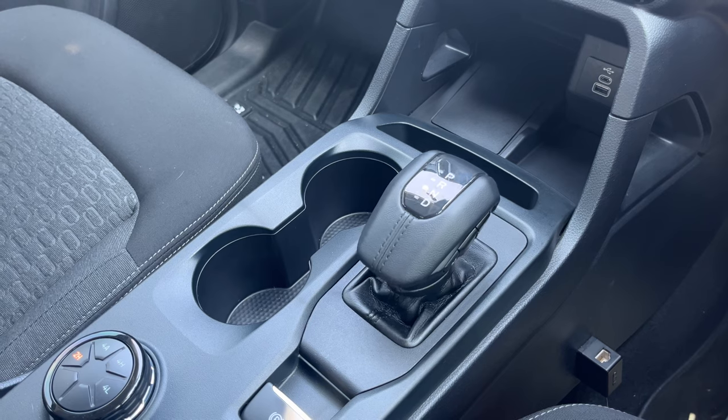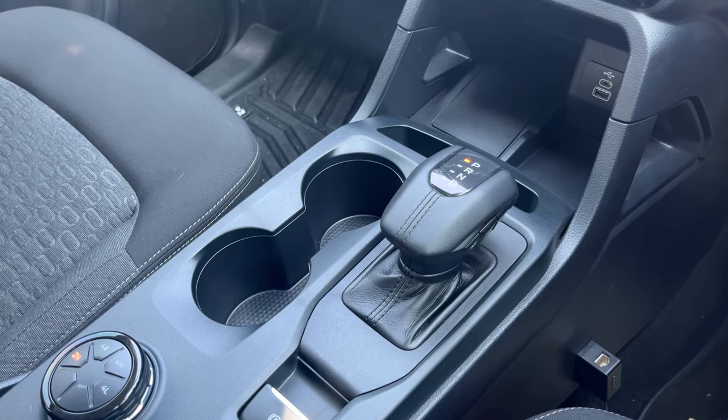If you own the V6, there's a bit of a party trick where you can turn off the vehicle while in drive, as long as you're stationary, and it'll put the vehicle in park for you.